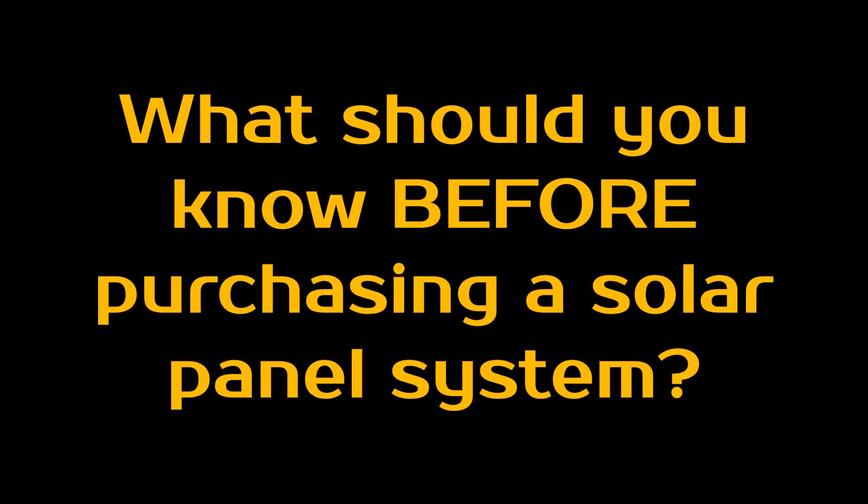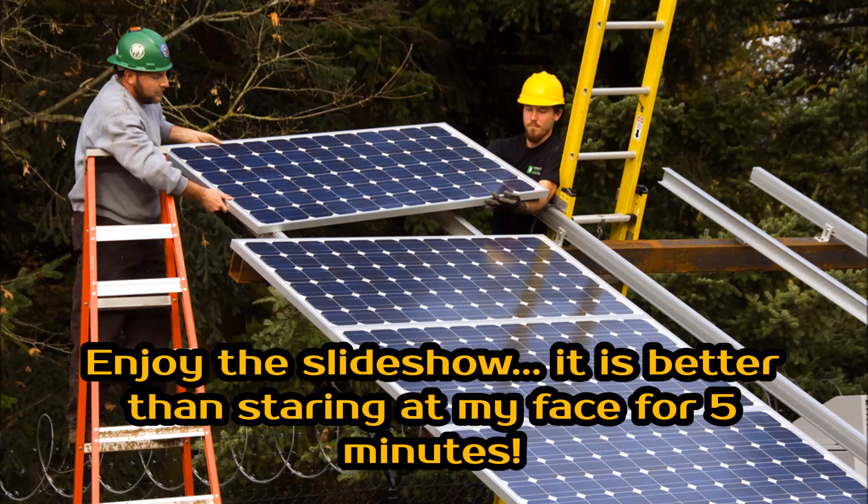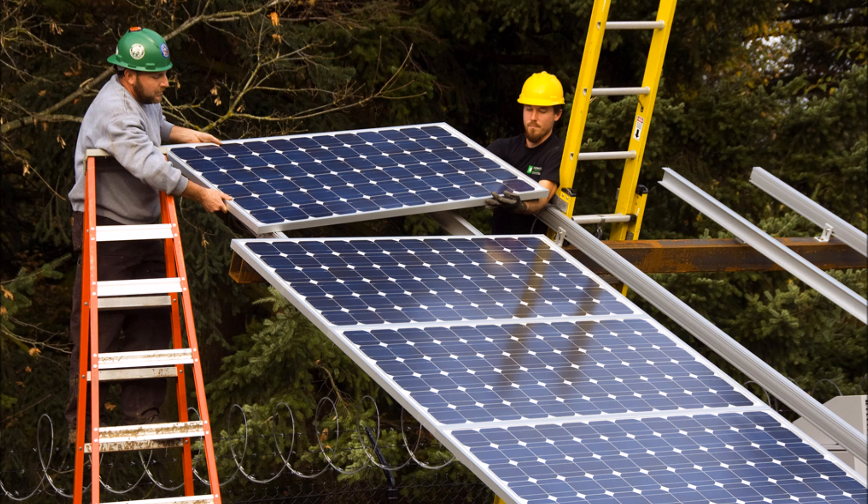What's up YouTube, this is LDS Reliance. Today I wanted to do a video on what you need before you buy your solar panel system — what things you need to answer and calculate before you even worry about shopping for your first solar panel system.